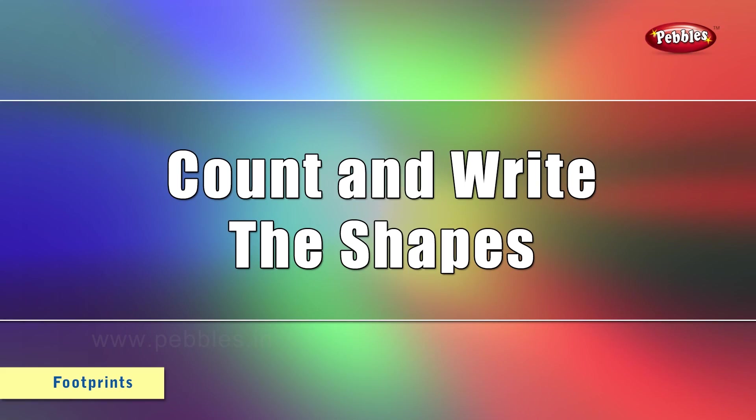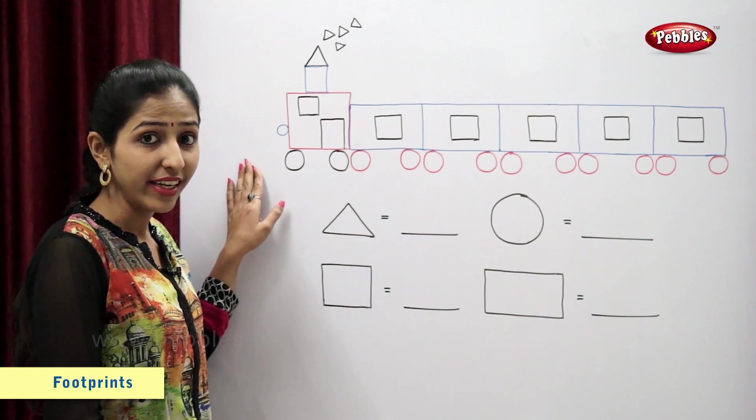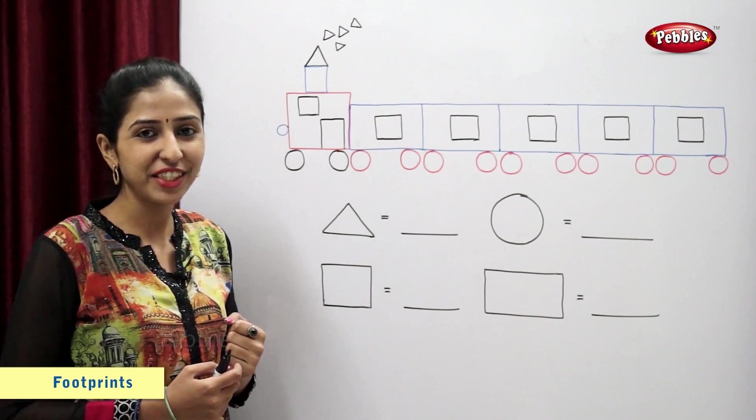Let's count and write the shapes. Students, look at the board. This is a train. It has many different shapes. So now let's count and write the shapes.